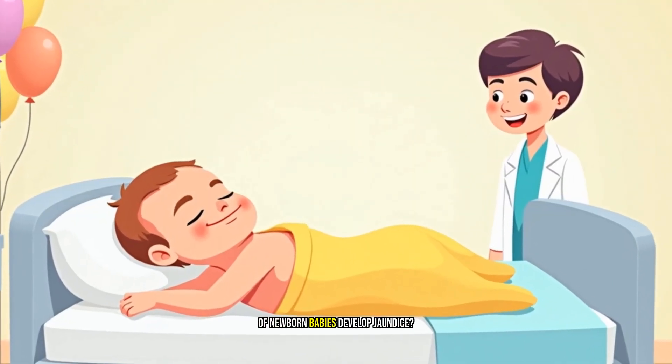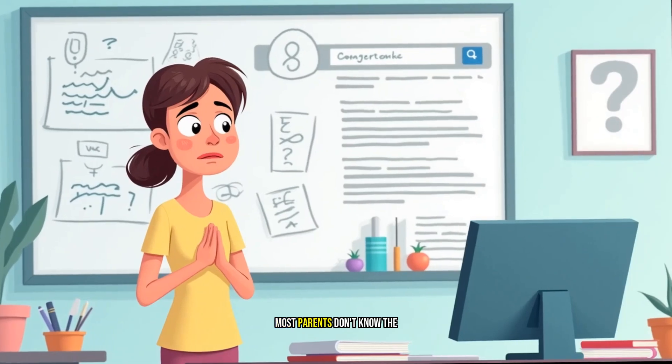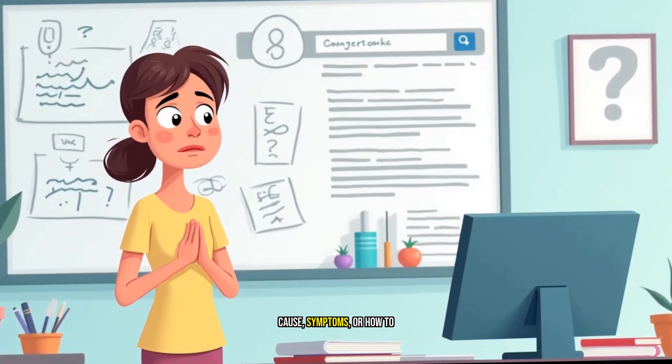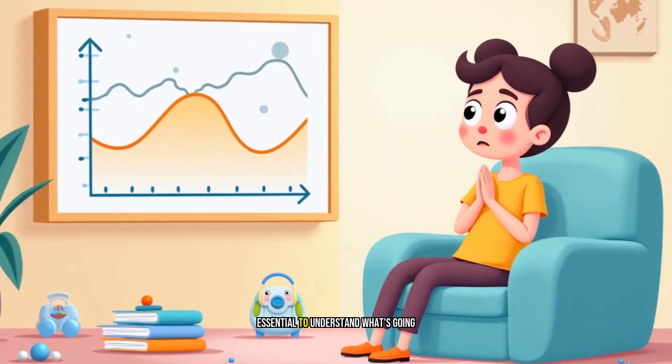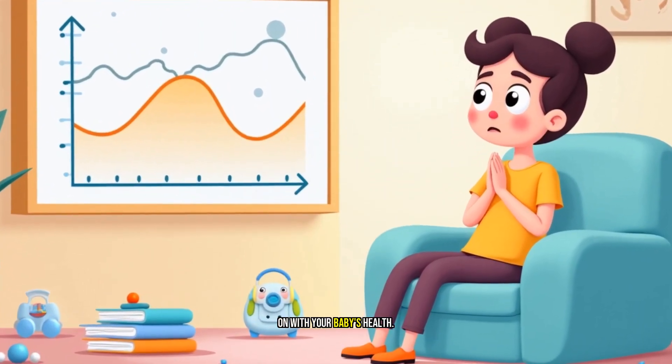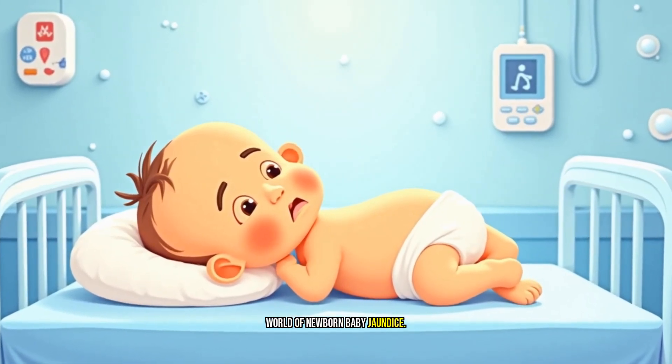Did you know that 60% of newborn babies develop jaundice? But here's the surprising part — most parents don't know the cause, symptoms, or how to treat it. As a new parent, it's essential to understand what's going on with your baby's health. So, let's dive into the world of newborn baby jaundice.